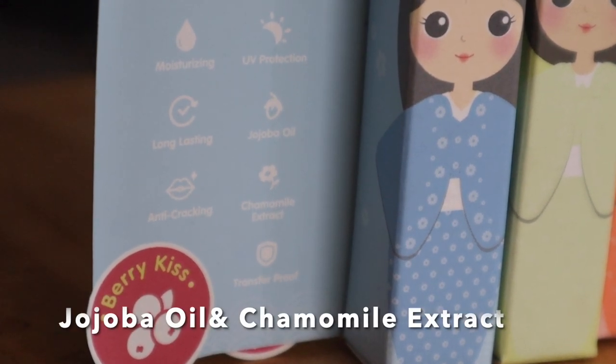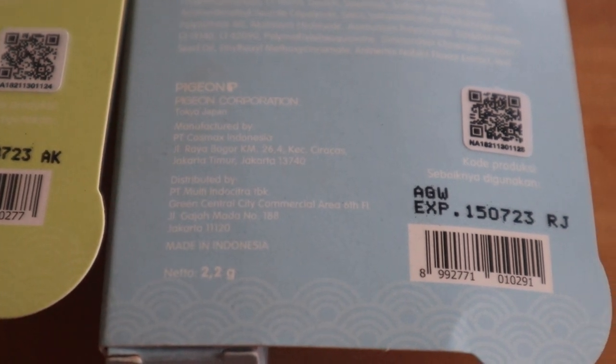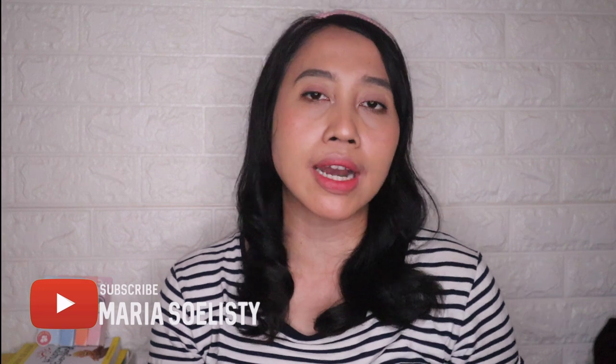Ada kandungannya juga yaitu jojoba oil dan juga camomile extract, yang biasanya bagus untuk menutrisi bibir, jadi bibir gak akan terasa kering. Ini kabar baik buat kalian yang masih remaja karena produk lip tint ini sepertinya gak akan membuat kering di bibir kalian. Untuk Neto 2,2 gram harganya di official store Rp 35.000 per piece, menurut aku masih cukup terjangkau. Ada expiry date sampai tahun 2023 dan ada keterangan cara pakainya baik di bibir maupun di pipi.